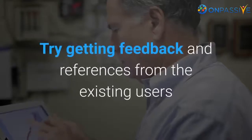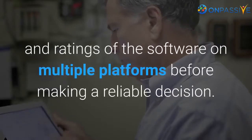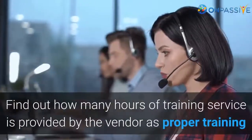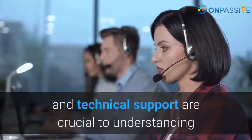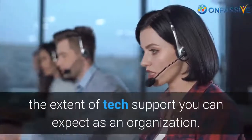Try getting feedback and references from existing users, and refer to testimonials, reviews, and ratings of the software on multiple platforms before making a reliable decision. Find out how many hours of training service is provided by the vendor, as proper training and technical support are crucial to understanding the extent of tech support you can expect as an organization.